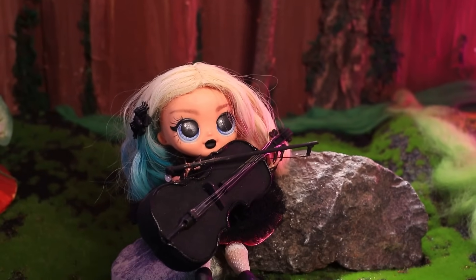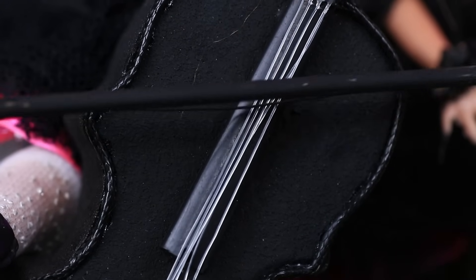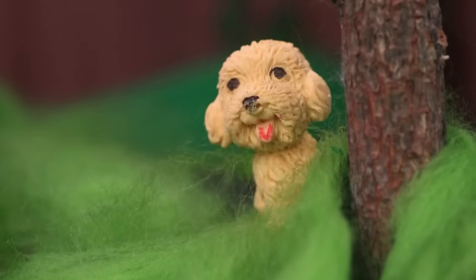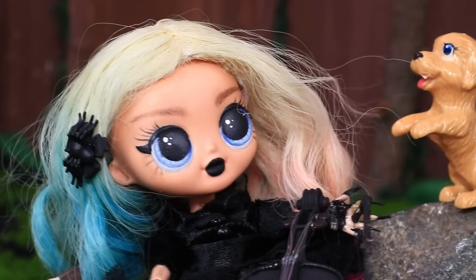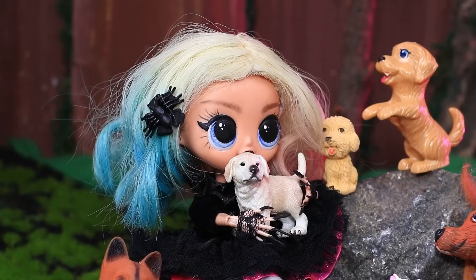Enid is relaxing in the forest. Full moon. The wondrous sounds of music lured dogs. Did you like the song? Get comfortable. Let's go to the moon together.